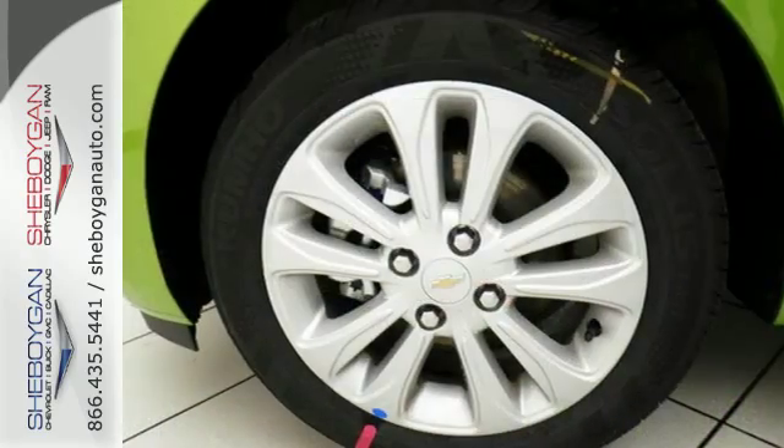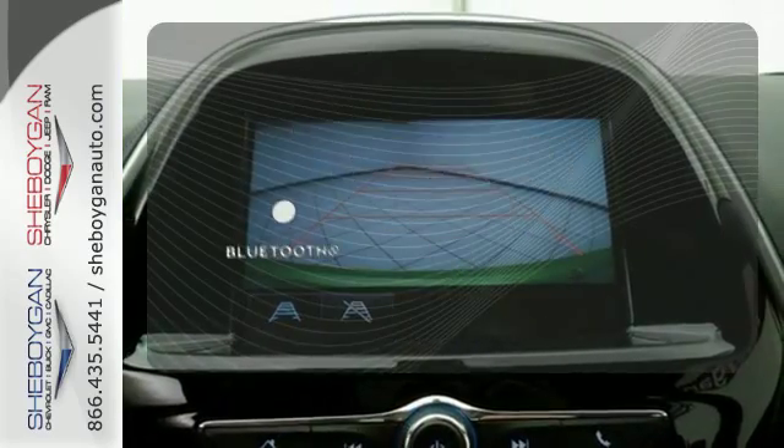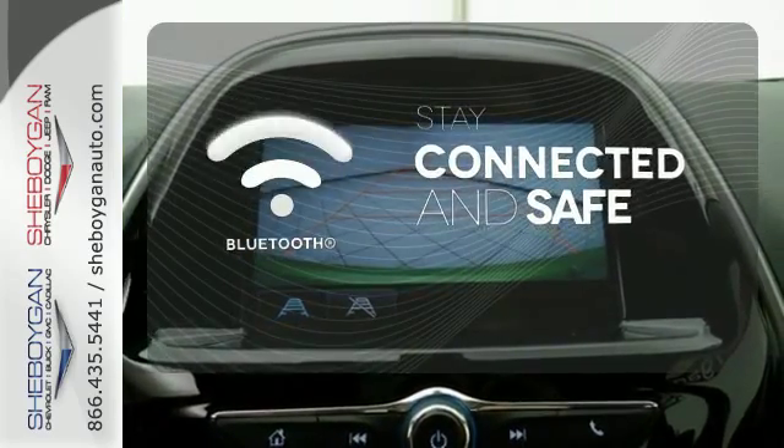Hill Start Assist keeps you moving forward, and StabiliTrak helps you grip corners and avoid collisions. Bluetooth wireless technology keeps you in command and in touch.